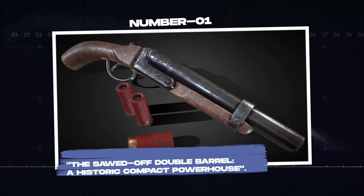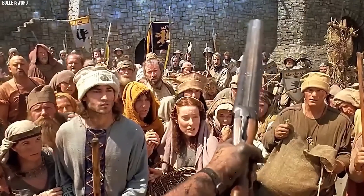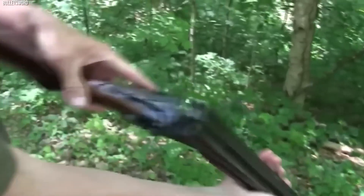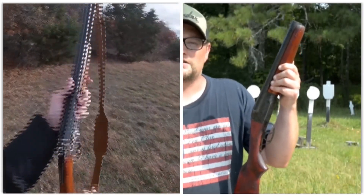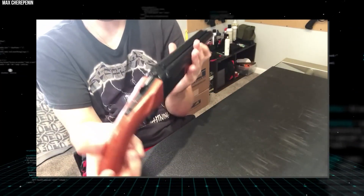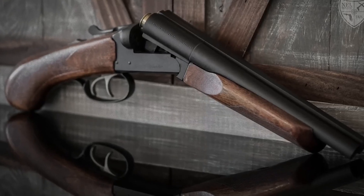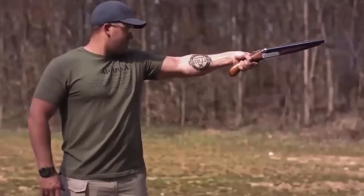Number 1: The Sawed-Off Double Barrel, a historic compact powerhouse. The Sawed-Off Double Barrel shotgun, often simply known as a sawn-off, has been a fixture in firearms history since the earliest days of shotgun innovation. Originally, these were standard double-barreled shotguns that had their barrels shortened or sawed off, making them easier to maneuver in close-quarters combat or within the confines of a stagecoach, hence their other common name, coach guns. The reduction in barrel length widened the shot spread, creating a broader area of impact.